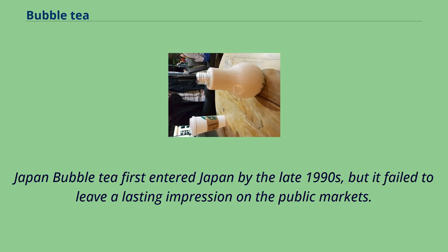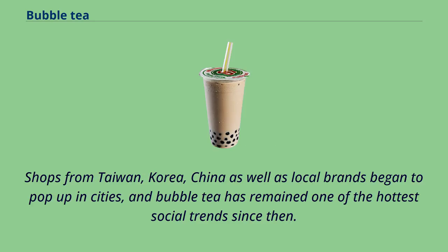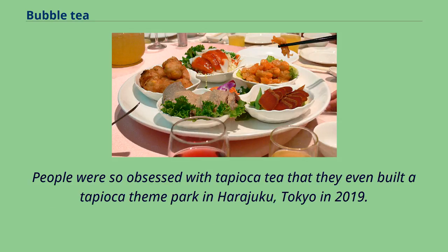Bubble tea first entered Japan by the late 1990s, but it failed to leave a lasting impression on the public markets. It was not until the 2010s that the bubble tea trend finally swept Japan. Shops from Taiwan, Korea, and China, as well as local brands, began to pop up in cities. Bubble tea has remained one of the hottest social trends since then, especially among teenagers. In Japan, teenage girls invented a slang term for it — tapiru — which won first place in a survey of Japanese slang for middle school girls in 2018. People were so obsessed with tapioca tea that they even built a tapioca theme park in Harajuku, Tokyo in 2019.